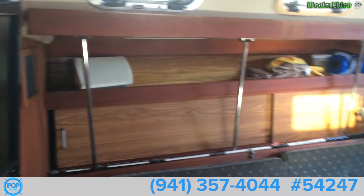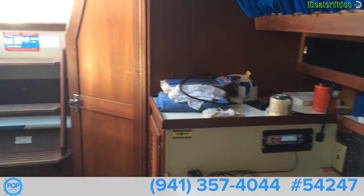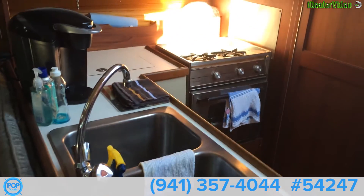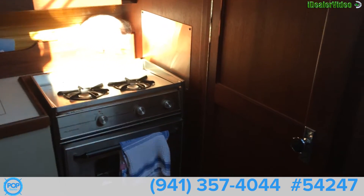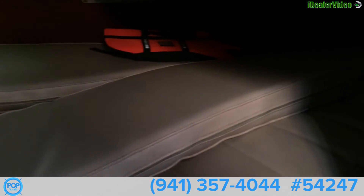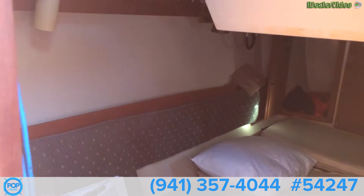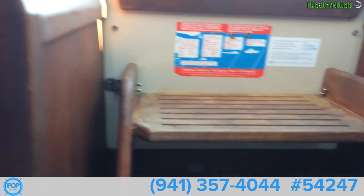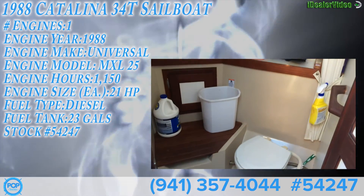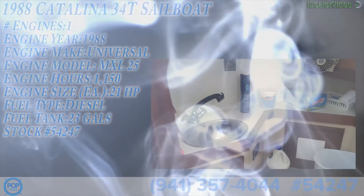Swinging back around to show you the rest of the cabin. There's your stove right there, another berth in here, and cushions above. This is the cockpit area. And that's the cabin area — thank you.